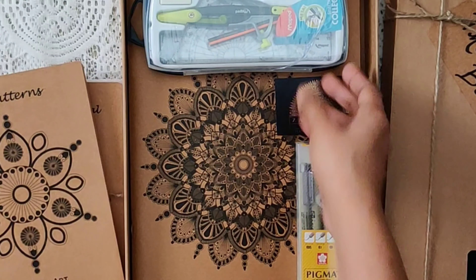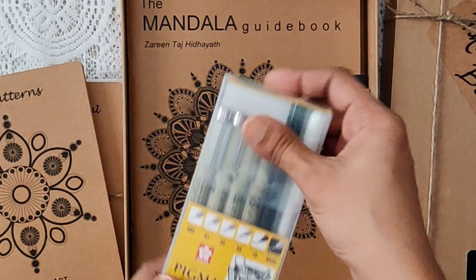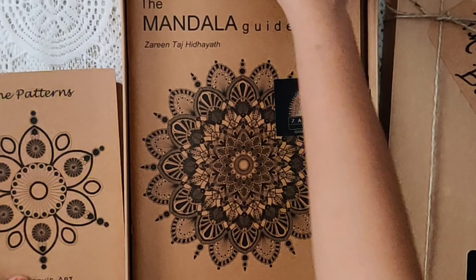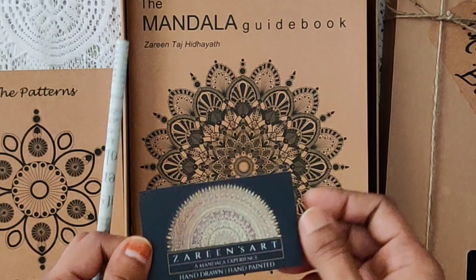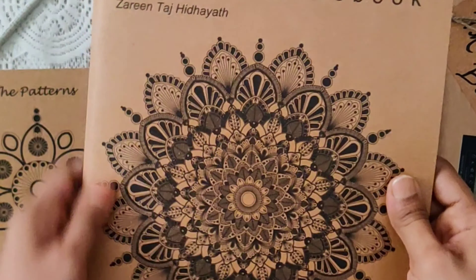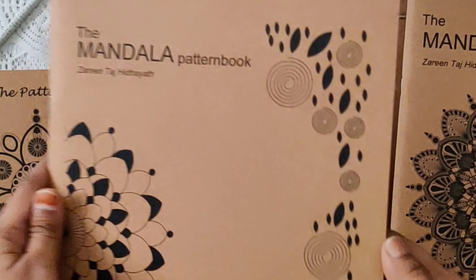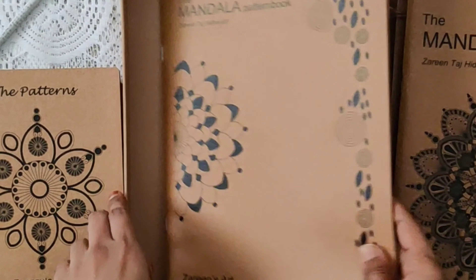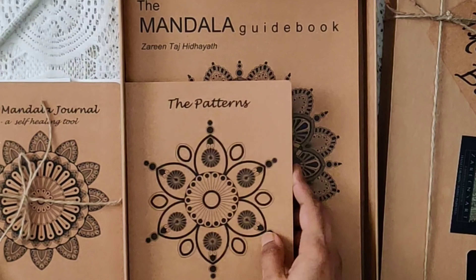The mandala box from Zareen's Art is a customized box curated by the artist herself to have a wholesome mandala experience. There are 5 different boxes to choose from, which include mandala books like the mandala guidebook, the mandala pattern book, the patterns book, and the mandala journal, along with other professional art supplies needed for drawing the mandala.